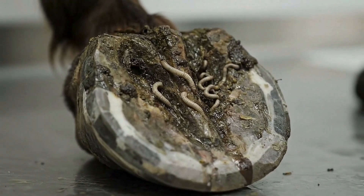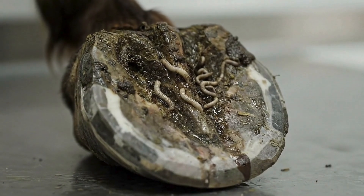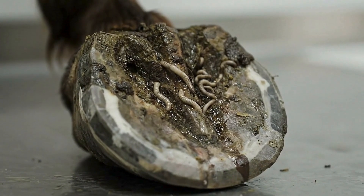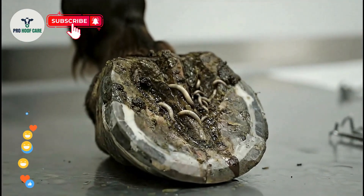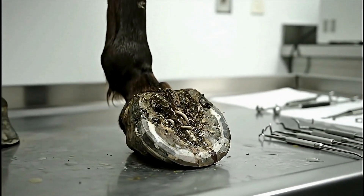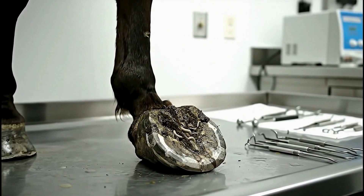This horse's hoof is infested with parasitic worms that have burrowed deep into the tissue. What we're about to extract will amaze you. Welcome to Pro Hoof Care. These parasitic worms have been feeding and reproducing in this hoof for weeks, causing severe lameness and pain.